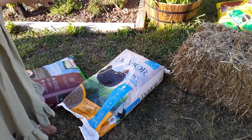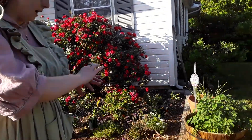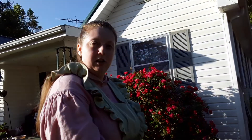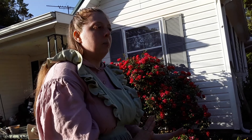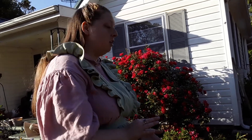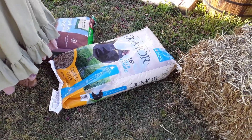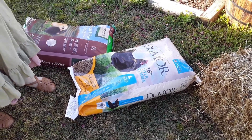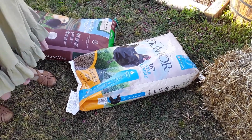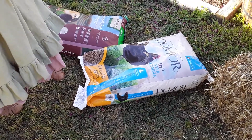The other thing I ended up getting for food today was Dumor layer crumble, which is pretty cool because I use that for my duck. I have a Pekin duck and she actually lays eggs, so it's okay to get chicken layer food for ducks as well because they basically eat the exact same thing. Most duck food I see at Tractor Supply is always in pellet form, but my duck does not like pellets — she only eats crumbles. This layer crumble is calcium fortified with prebiotics and probiotics, and she really enjoys it.